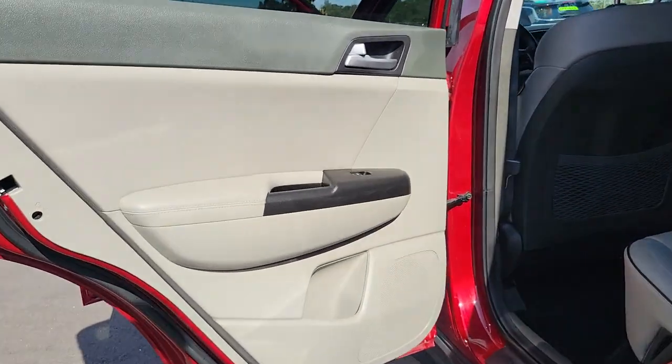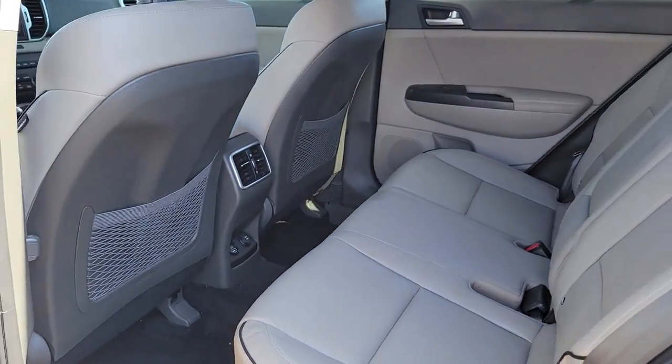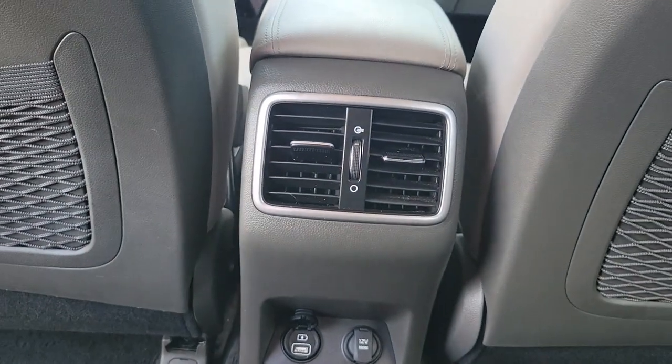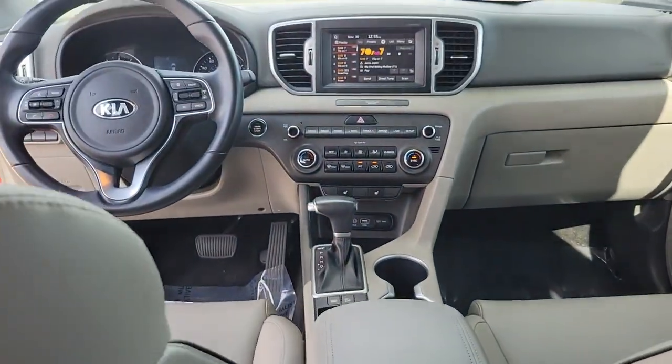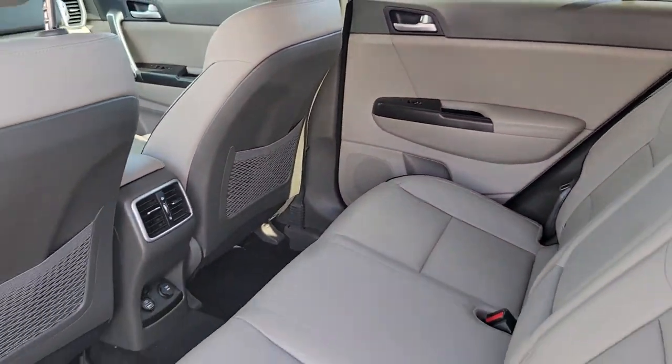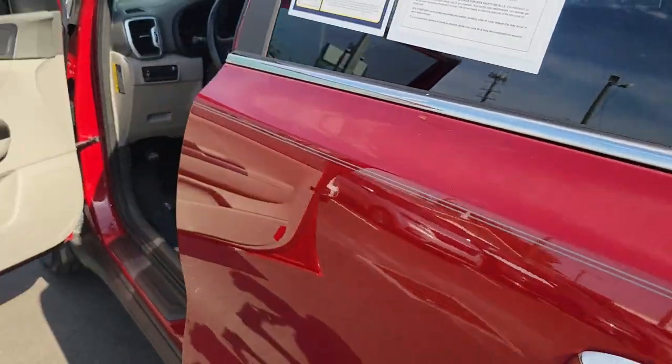These are just some of the great options this vehicle comes with: keyless entry, satellite radio, fog lamps, aluminum wheels, electronic stability control, power driver seat, alarm, heated front seat, dual zone AC, and steering wheel audio controls.